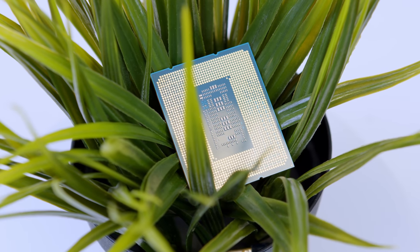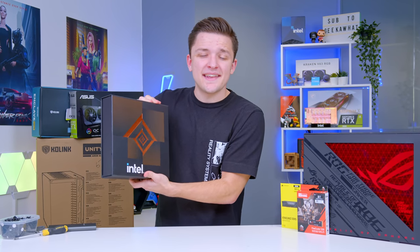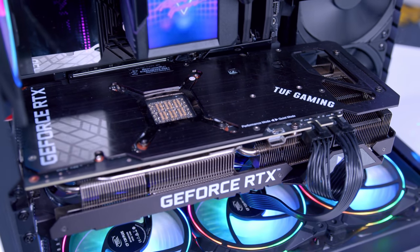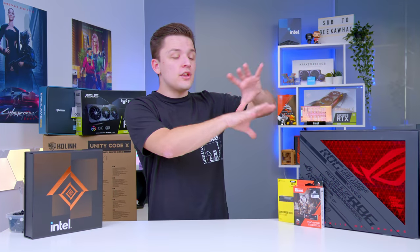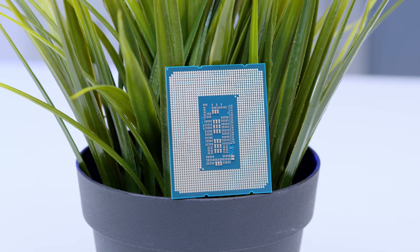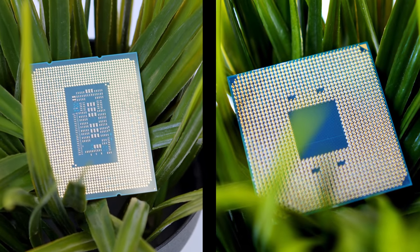The brand new Intel 12th gen CPUs have landed, and they might just make Intel competitive once again as the king of CPUs. To celebrate, we're going to be building a 12th gen build with the Core i9, an RTX 3080, and an insane PC case. I'll be running through all the component choices, testing and benchmarking not only the whole system but also the CPU to see how it stacks up against the i9s of last gen and the Ryzen 9s from AMD.